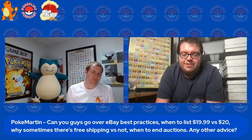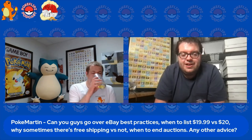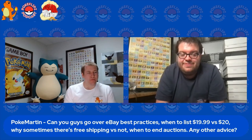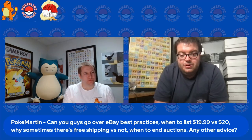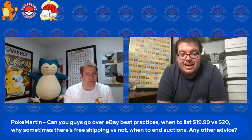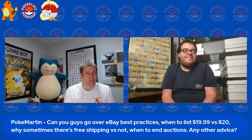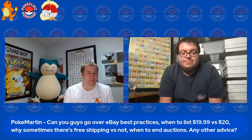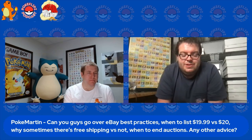You want to end your auctions when you're going to have the most eyes on eBay, which is typically after work, weekends, stuff like that — that's typically the best time to end an auction. Pictures and item titles are your two biggest things. I'd recommend a black background for Pokémon cards. Don't use a white background — or if you have a scanner, that's another really good option. I like taking pictures just because it's a lot quicker.